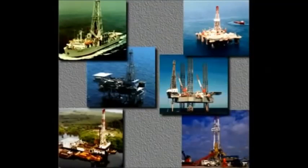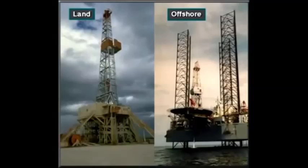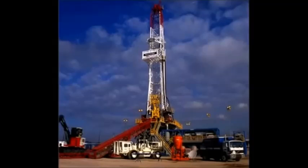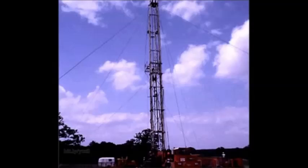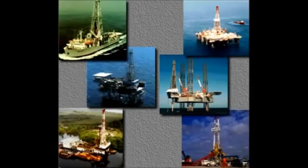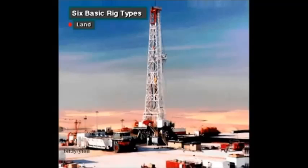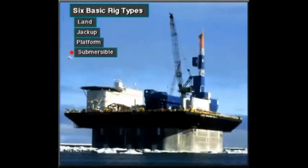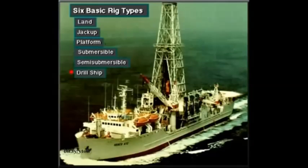Drilling rigs like these bore or drill holes into the earth. They work both on land and offshore. Some are big and some are relatively small. Big rigs drill very deep holes — 20,000 feet, 7,000 meters or more. Small rigs may only drill to a few thousand feet or meters. People in the oil industry group rigs into six basic types: land, jack-up, platform, submersible, semi-submersible, and drill ship.